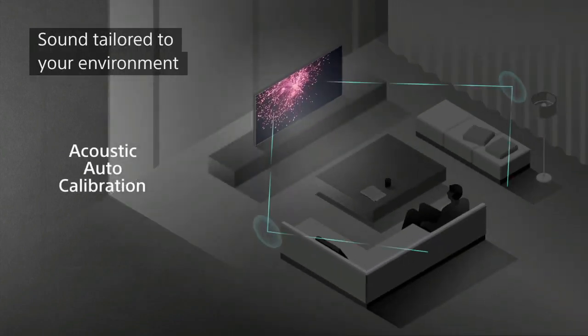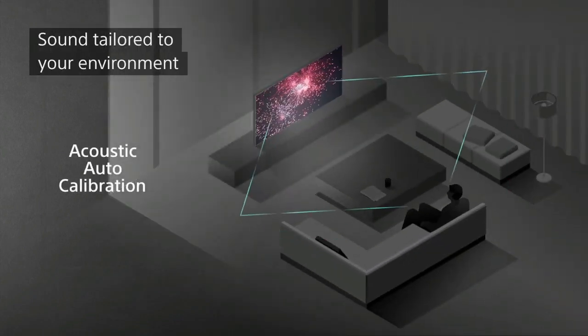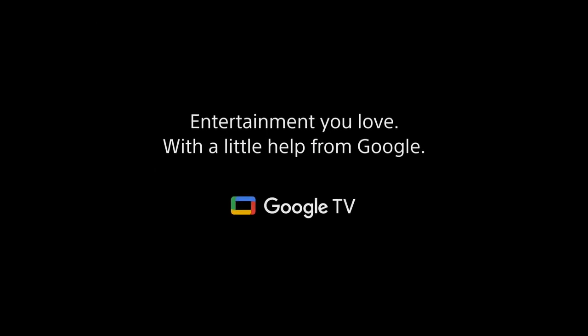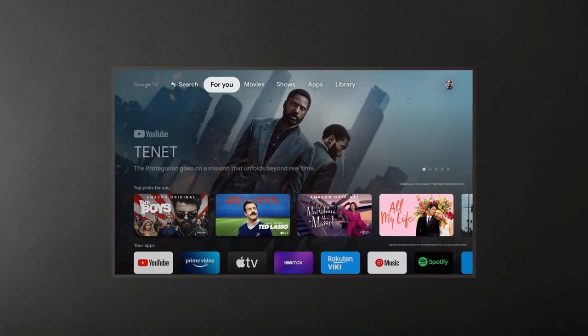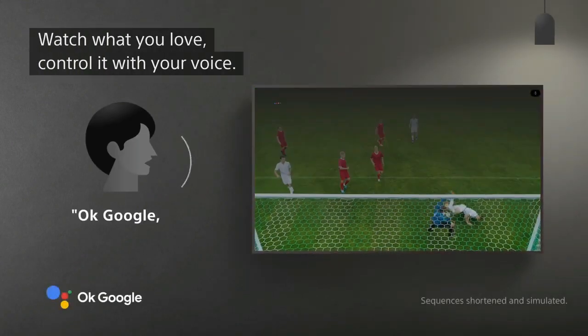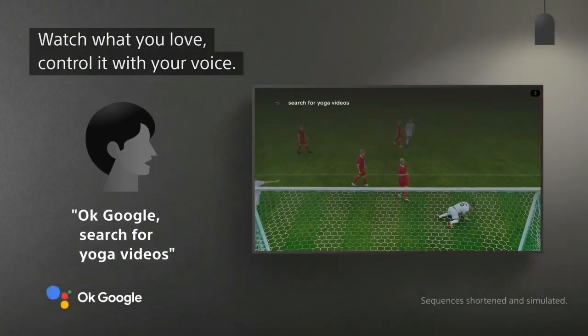The bezel is extremely narrow, so your eyes naturally focus on the picture and not what's around it. With the Smart Remote, all your connected devices can be controlled with one button, giving easy access to video on demand services.